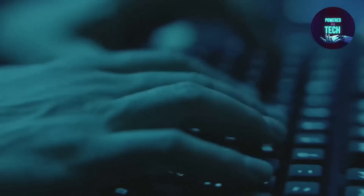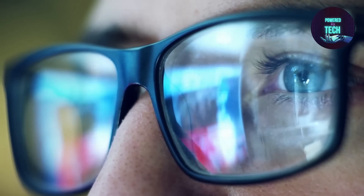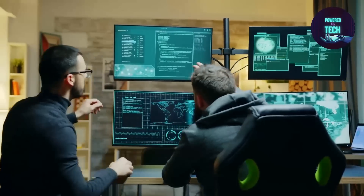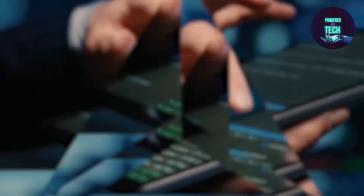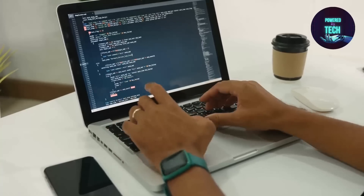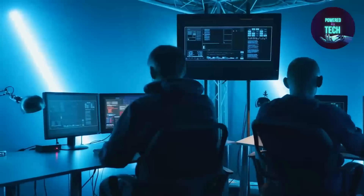Nowadays, cybersecurity is more crucial than ever. It is essential that we take action to safeguard ourselves against cyber dangers, given the growing reliance we have on technology and the internet in our daily lives. In 2020, cyberattacks arose significantly. A startling 68% of business executives believe their cybersecurity risks are rising, and more than 89% of business analysts concur that understanding risk management and compliance are crucial skills in the current business environment. You may greatly improve your cybersecurity and lower your risk of becoming a victim of cyberattacks by putting the suggestions and guidance provided in this video to use.